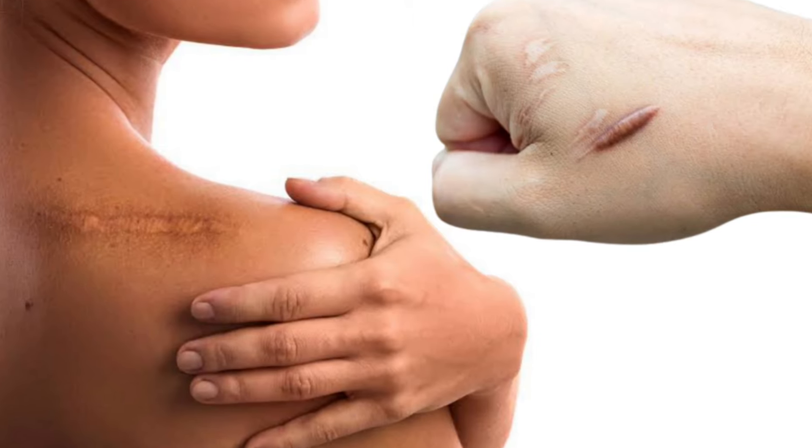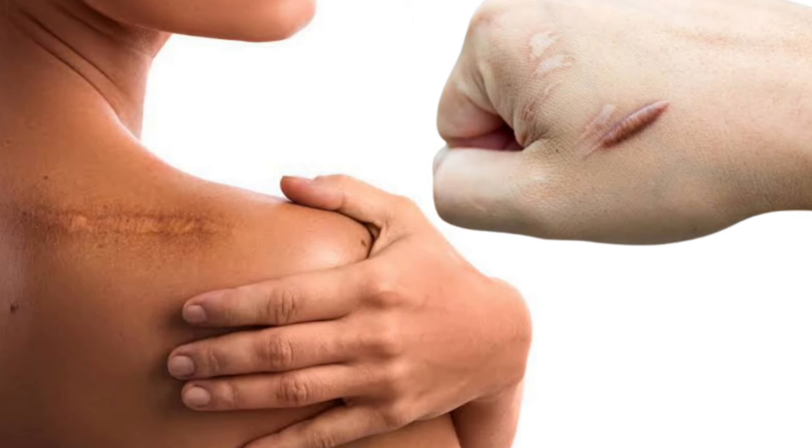Hi, this is Dr. Vivek, and in this video I'm going to share with you two very simple yet very effective home remedies that can help you in reducing the scars that are formed on our skin after operation or any kind of injury.